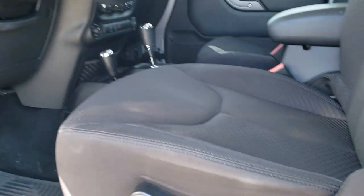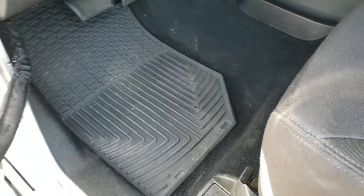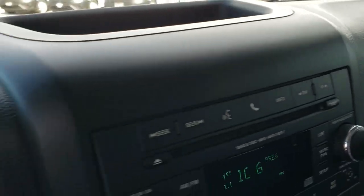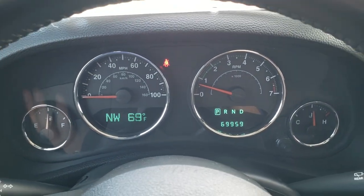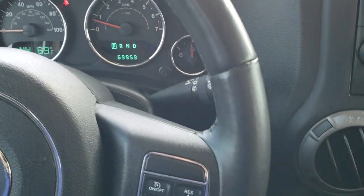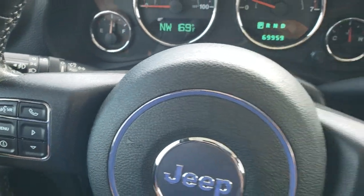Inside, the Sport package gives you the black cloth interior. There are no rips or tears on the seats — they're in really nice condition. It has a driver's seat height adjuster and some nice WeatherTech floor mats, power locks, and power windows. The vehicle has 69,959 miles. You get a compass and outside temperature display. The steering wheel is in excellent shape and has Bluetooth audio controls, cruise controls on the right, information center controls, and radio controls on the back of the steering wheel.